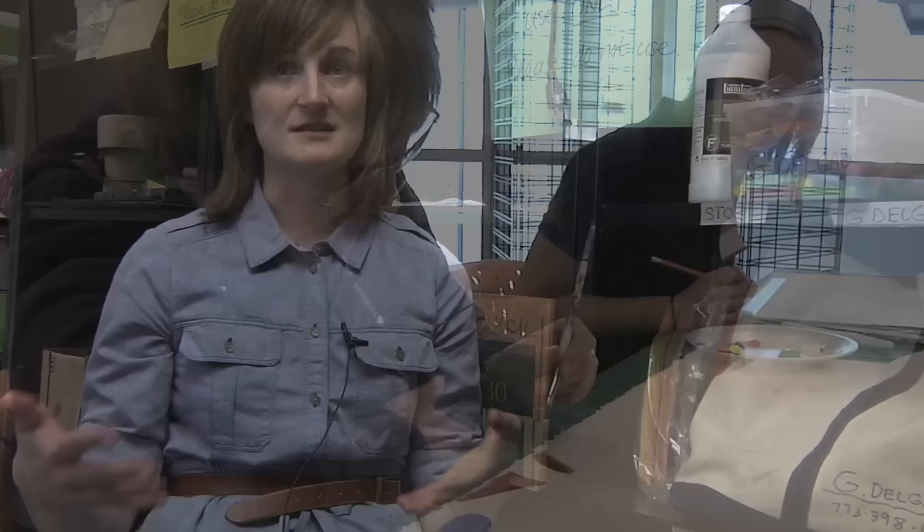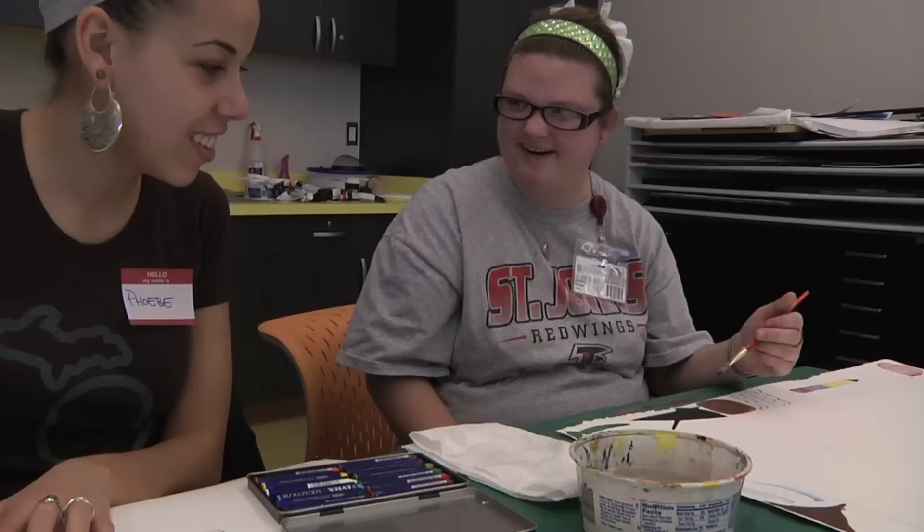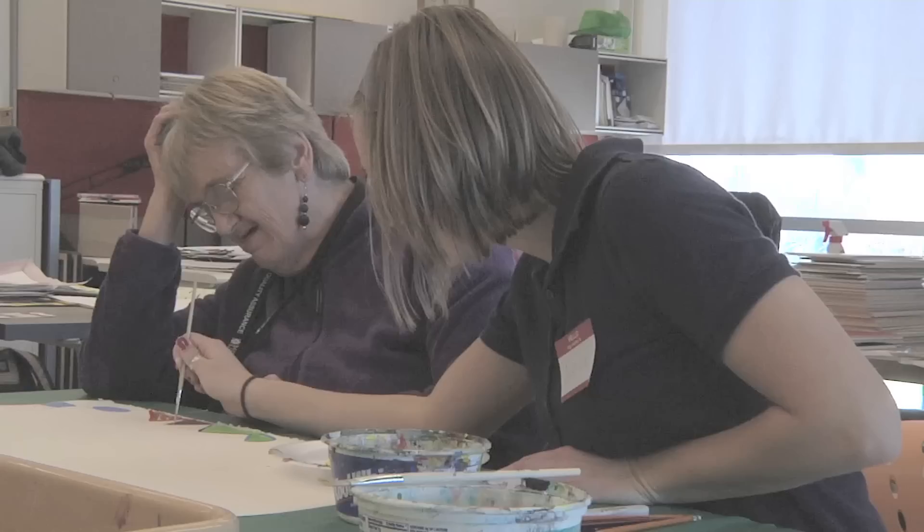The process is getting to create art with other people, which means getting to interact with people, getting to meet people, getting to find out more about their community and who they are and where they've been. They're working side by side with an RCAH student and while they're working they're having conversations and sharing stories.